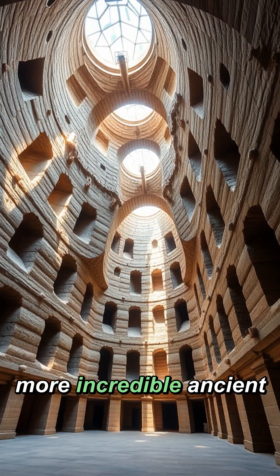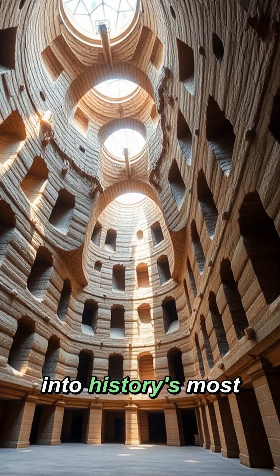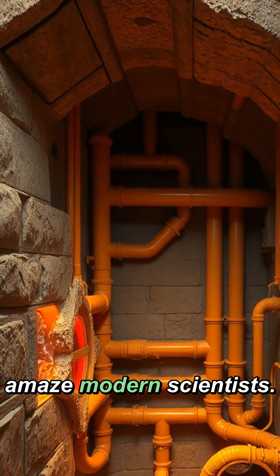Want to discover more incredible ancient innovations that shaped our world? Follow us for weekly deep dives into history's most fascinating technological achievements that continue to amaze modern scientists.